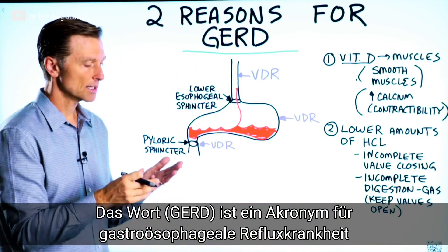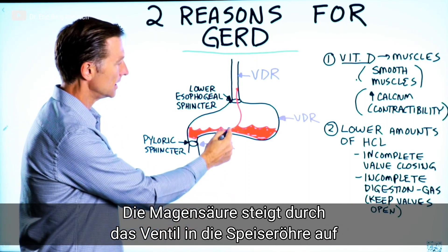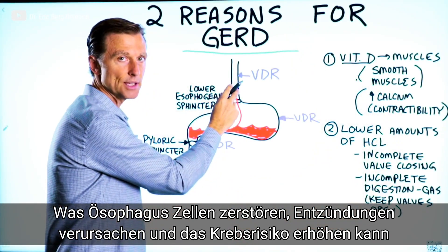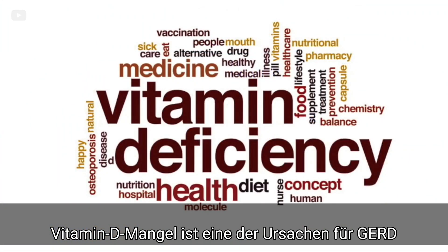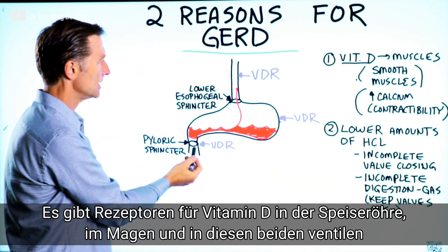GERD stands for gastroesophageal reflux disorder, so the acid in the stomach is going right up through this valve into the esophagus, and it can damage the cells of the esophagus, create inflammation, and even increase the risk of cancer. Vitamin D deficiency is one cause, and you have vitamin D receptors in the esophagus, in the stomach, and in these valves.